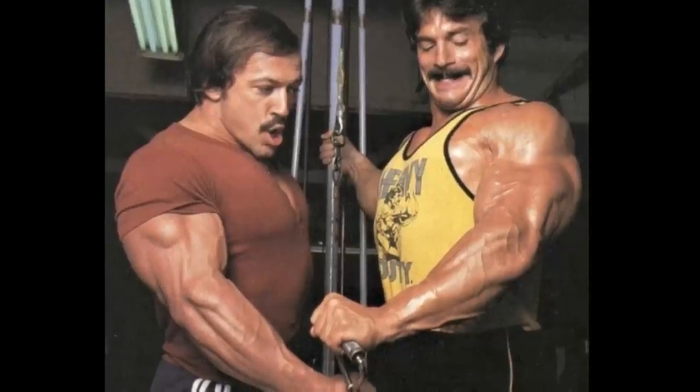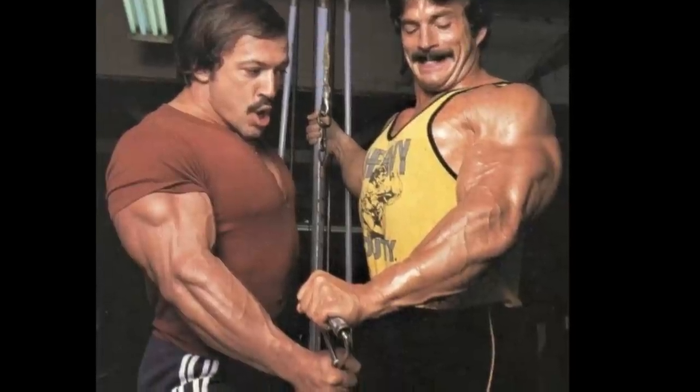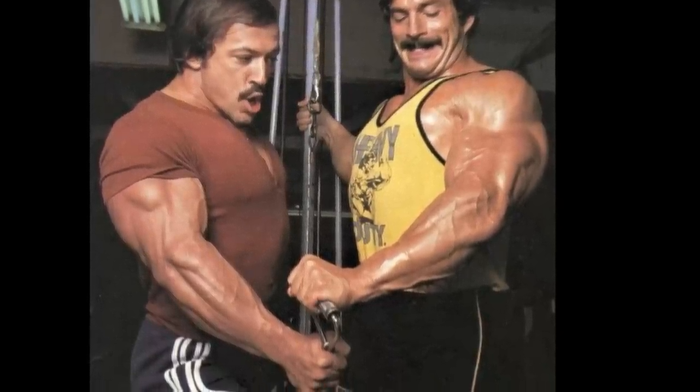Hey homies, what's good? It's TheTominator, and today we'll be resuming the Best Body Parts series, counting down the top 10 forearms of all time.